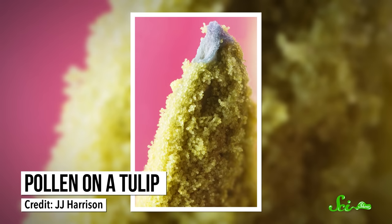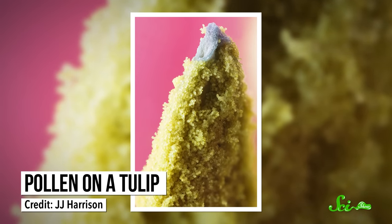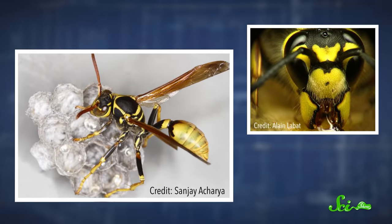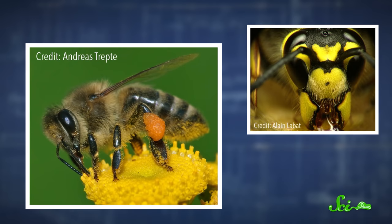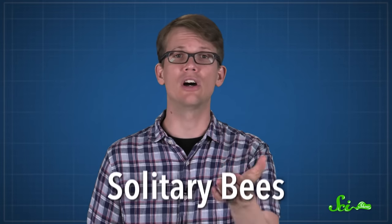Pollen is full of protein and could have been a nutritious food source, especially when prey insects were scarce. So scientists think that some wasps might have started actively collecting pollen, and eventually gave up hunting entirely, trading their smooth, elongated bodies with big mandibles for bodies adapted to collect pollen and mouthparts to slurp up nectar. In other words, they evolved into the first solitary bees.